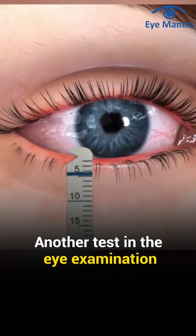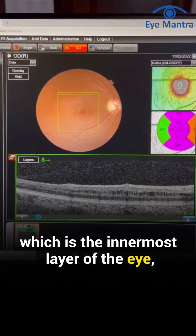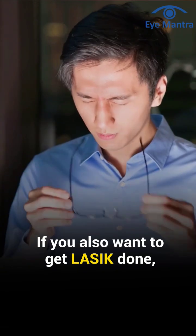Another test in the eye examination is the dry eye test. Lastly, a checkup of the retina, which is the innermost layer of the eye, is performed to ensure there are no other issues.